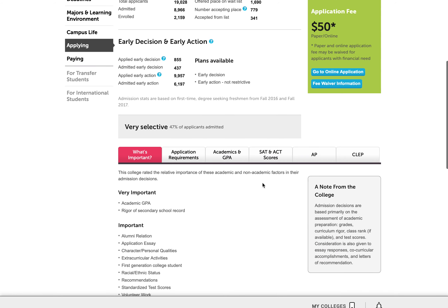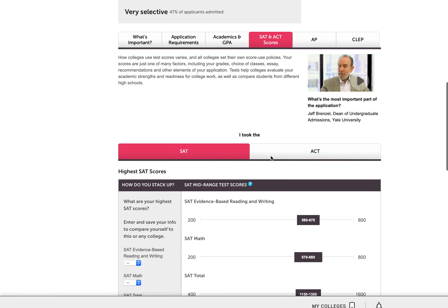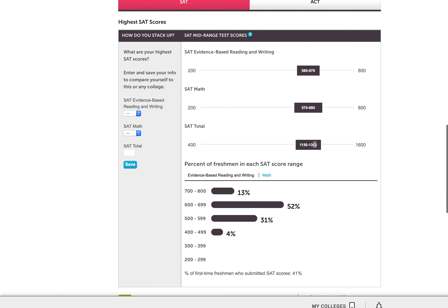But if I want to know about SAT scores, I go down to the tab that says SAT and ACT scores. And here I can see it says, how do my scores stack up? The mid-range shows where the middle 50% of admitted students fall with their test scores. I love being able to see that range of numbers — that's so much more valuable than a simple average.